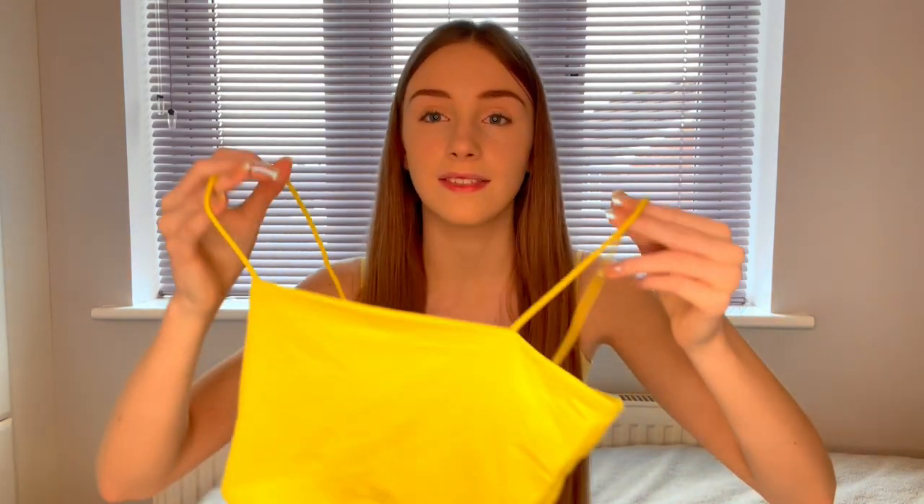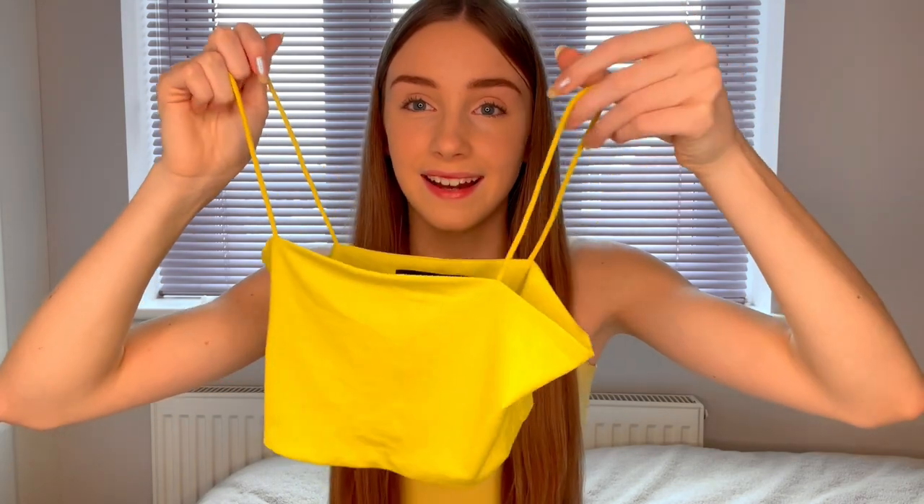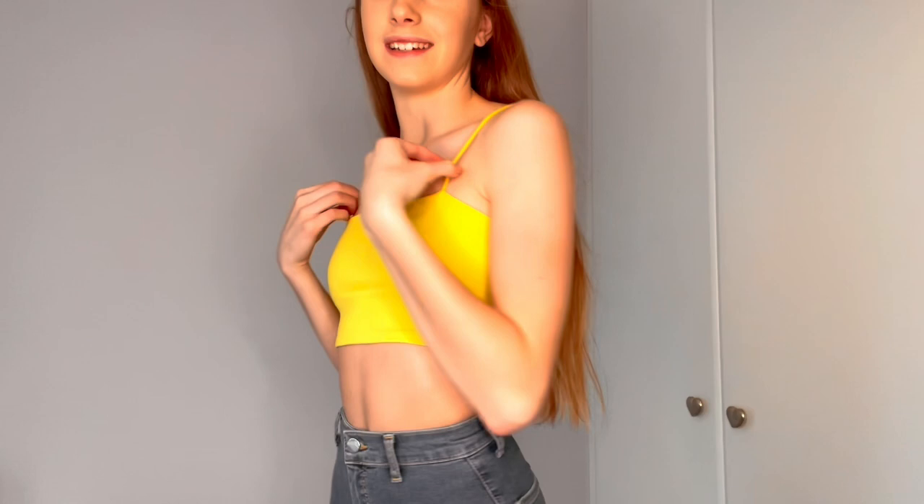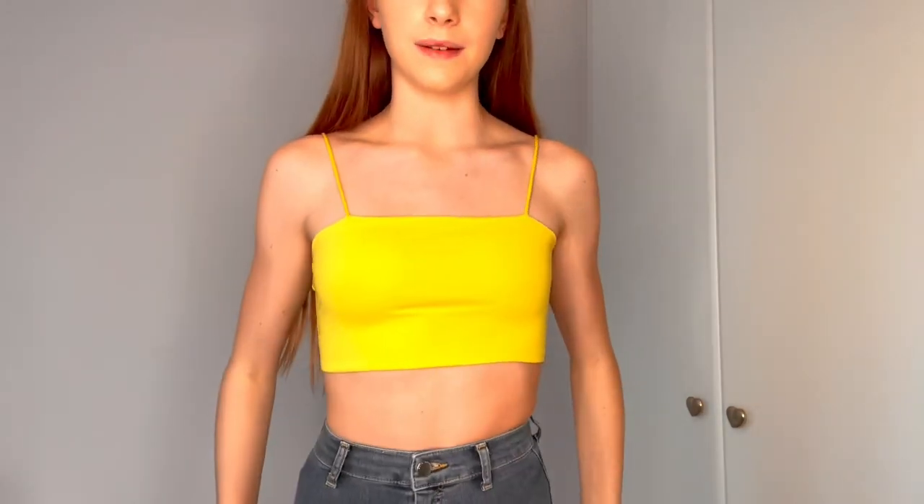The next thing is this lime green crop top. It's very basic but I will definitely be getting a lot of wear out of it in the summer. I love the little spaghetti straps. After trying it on, it does look slightly more green than on the website, but I will still definitely get a lot of wear out of this.